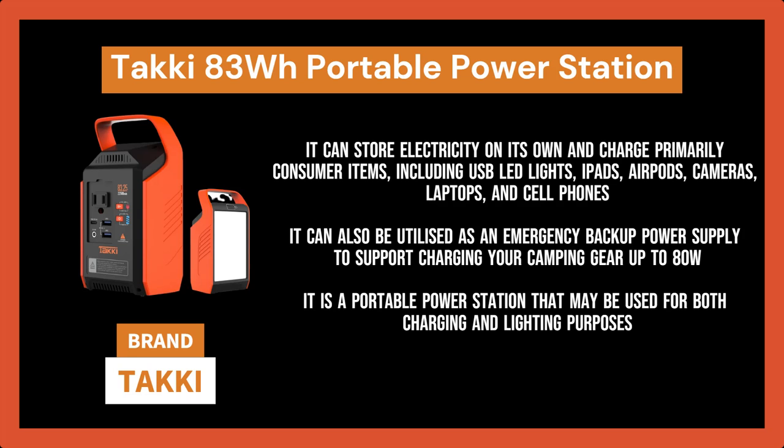It is particularly suited for uses like rooftop tent camping, self-driving motorhomes, hiking, air travel, outdoor photography, exploration, and tornado shelter supplies. It can also be utilized as an emergency backup power supply to support charging your camping gear up to 80W, including wireless microphones, portable freezers, CPAP machines, camp fans, and outdoor refrigerators for patios.